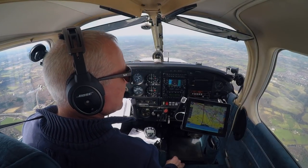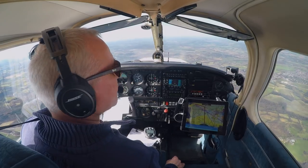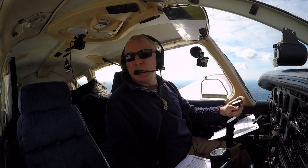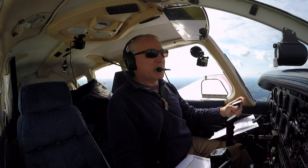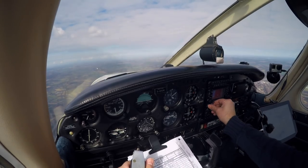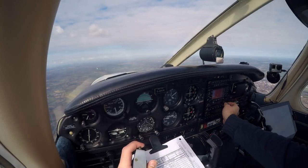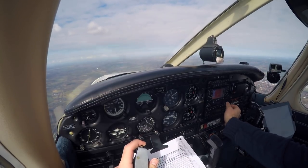We'll change frequency to Brize Radar. Golf Oscar Romeo, 2 miles south abeam Newbury, altitude 3,200 feet, request frequency change, Brize Radar 124.275. Golf Oscar Romeo, roger that, squawk 7000, free call Brize Lars. Squawk 7000, free call Brize Lars, Golf Oscar Romeo.